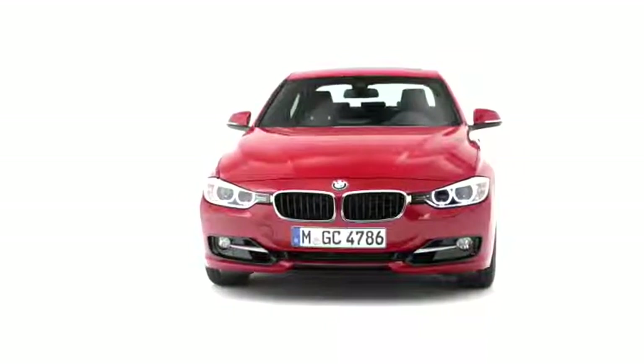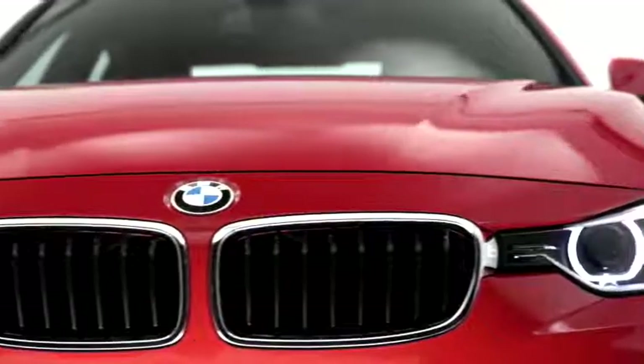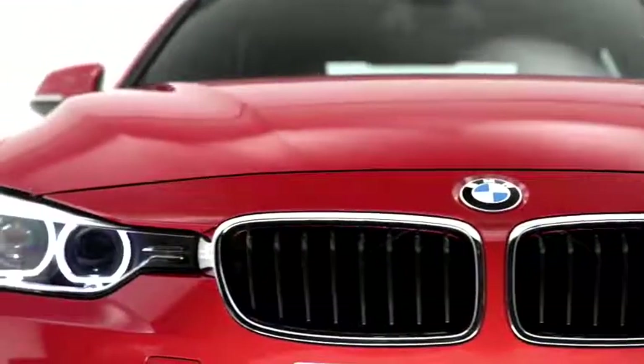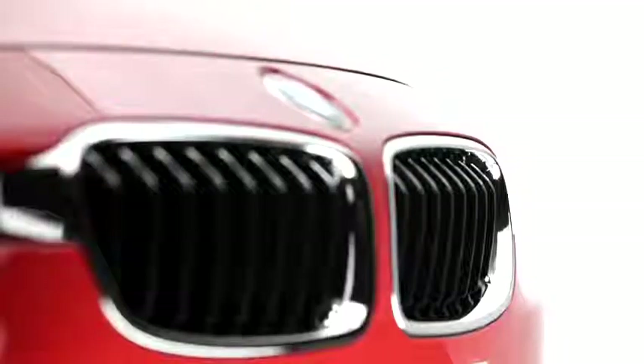You find the headlamps which are connected now to the kidneys. The kidney bars are now more three-dimensionally modelled — they're standing out of the car. They give the car more of a shark-look feel.